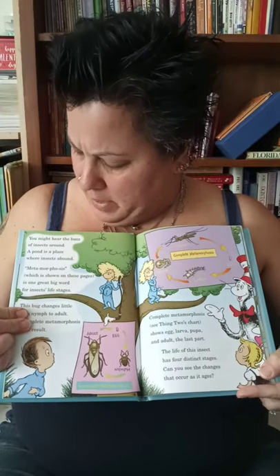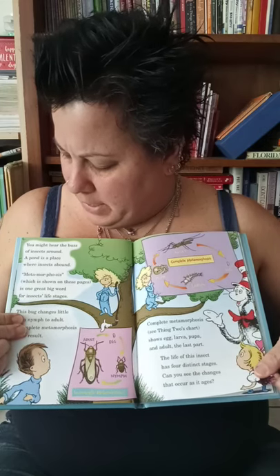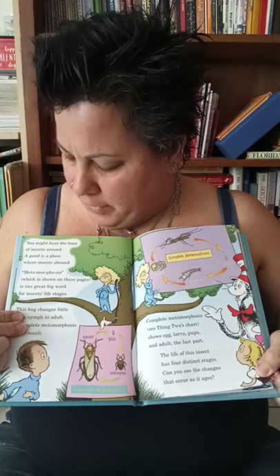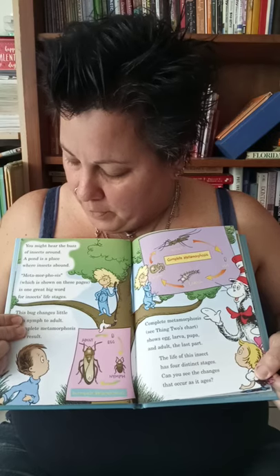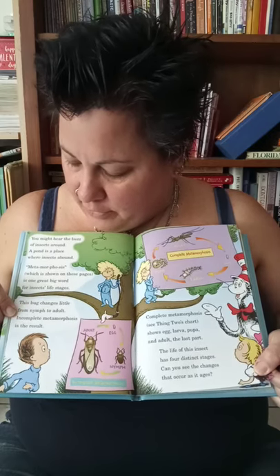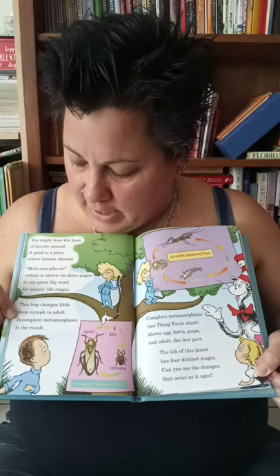You might hear the buzz of insects around. A pond is a place where insects abound. Metamorphosis, which is shown on these pages, is one great big word for insects' life stages. This bug changes little from nymph to adult — incomplete metamorphosis is the result.